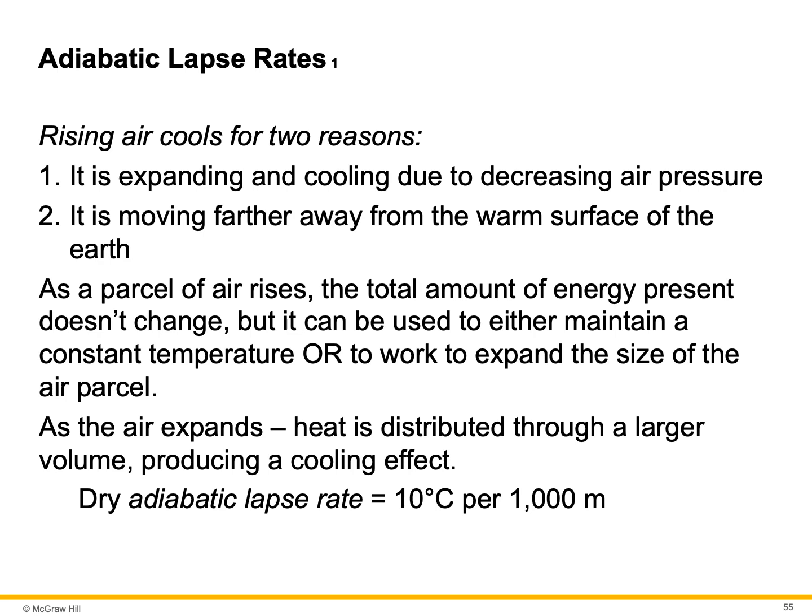Rising air cools for two reasons: it is expanding and cooling due to decreasing air pressure, and it's moving farther away from the warm surface of the Earth. As a parcel of air rises, the total amount of energy does not change, but it can be used to either maintain a constant temperature or to expand the size of the air parcel. As the air expands, heat is distributed through a larger volume, producing a cooling effect.